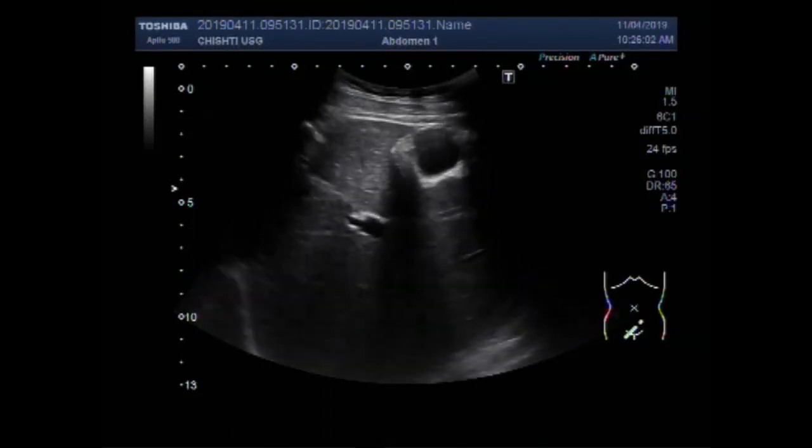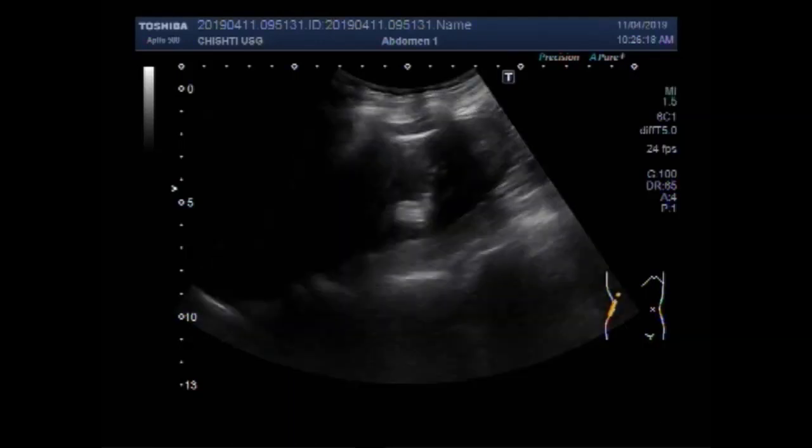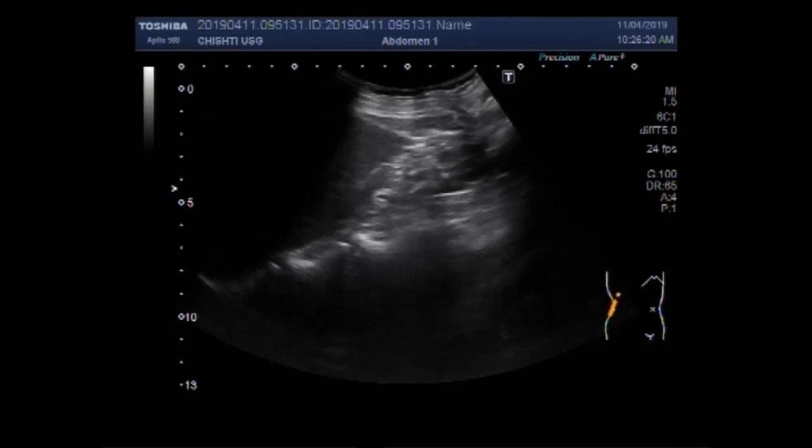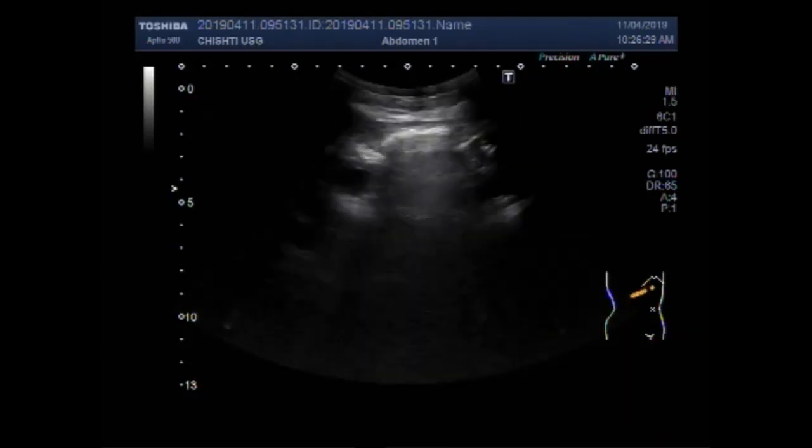Dear viewers, I hope you are all fine. This ultrazone video shows scanning of a patient. The patient was about 55 years of age, male patient.